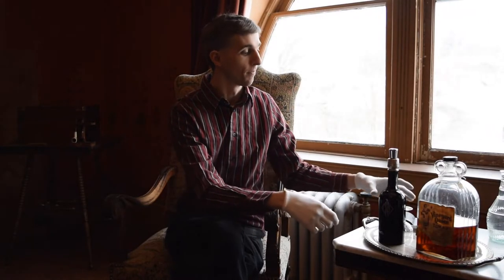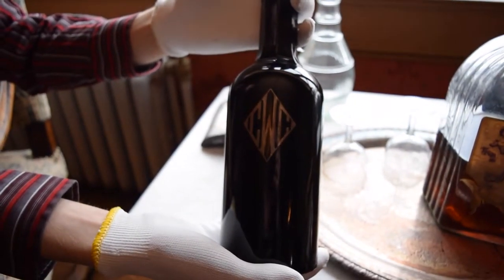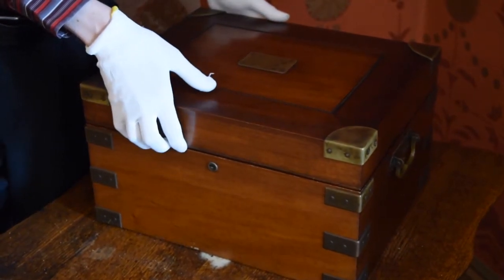But the billiard room wasn't just for play — it was also for business. Chester invited his business friends for nights of pool and drinking. He would have served them out of a monogrammed wine bottle, like this one. Chester sealed the deal over a cigar or two, and he stored them in this humidor.